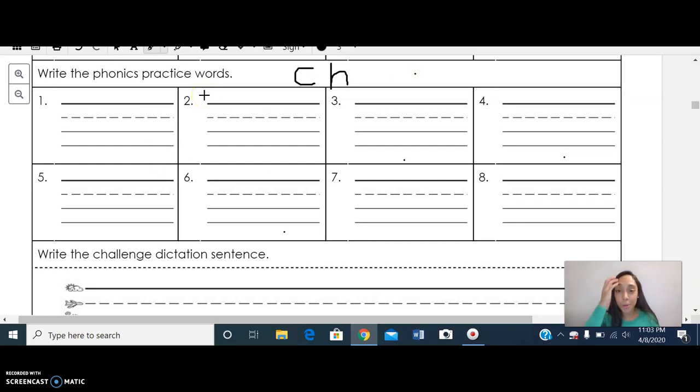The first word we're going to be writing is the word 'chat.' When I write a word I want to sound it out — I can sound it out with my fingers, patting my head, or patting my arm. So we're going to pat our head today. Let's tap it out: ch-at. Now let's spell it: C-H-A-T. I spelled the word 'chat.'